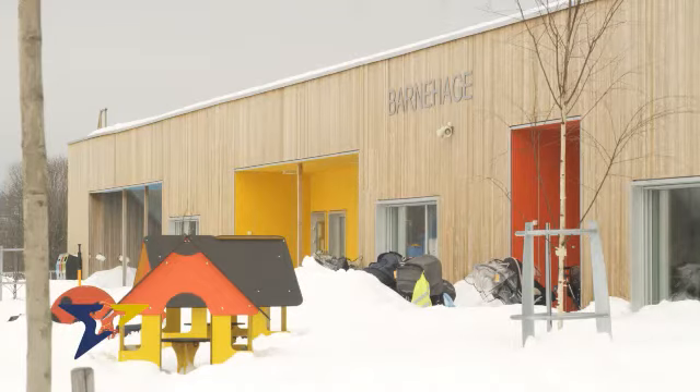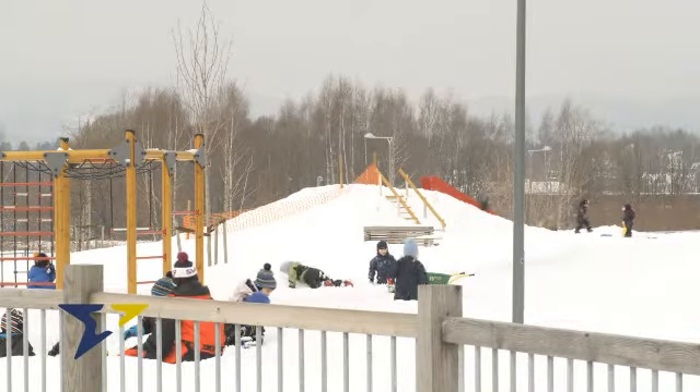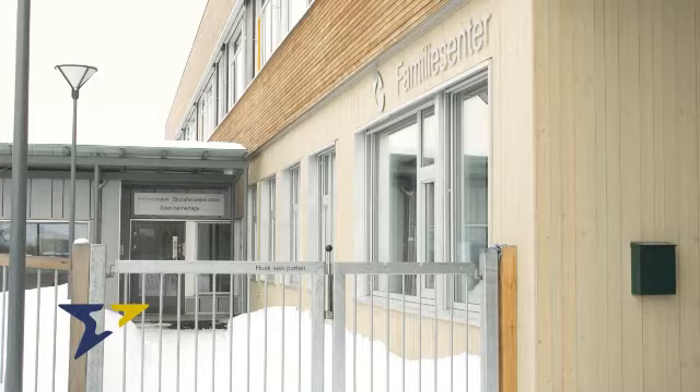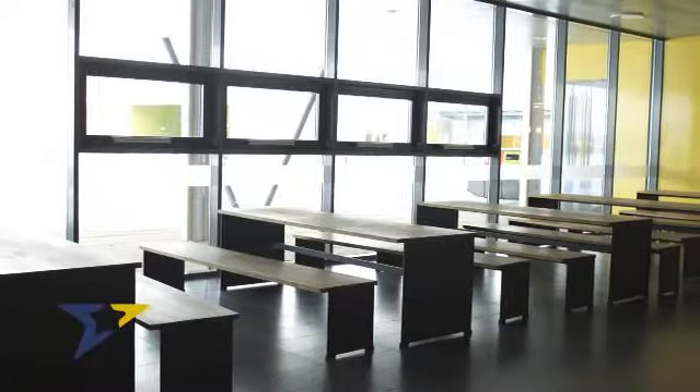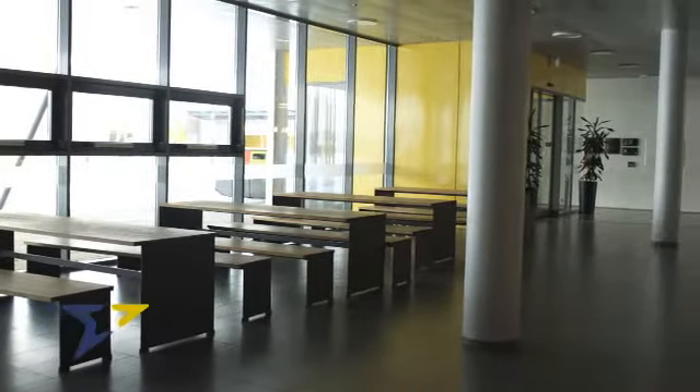Det som har vært viktig for oss her er å legge til rette for de gode fysiske rammer, sånn at ungene her blir inspirert og tar vare på den flotte naturen som vi har rundt oss, og også det å kunne lære mye om energibruk og hvordan bygg skal bygges. Jeg tror at en modell med å samlokalisere ulike funksjoner for å spare arealer kan være en riktig vei å gå for en del kommuner. Det er klart at det er de kvadratmetrene vi ikke bygger som er de mest energieffektive.